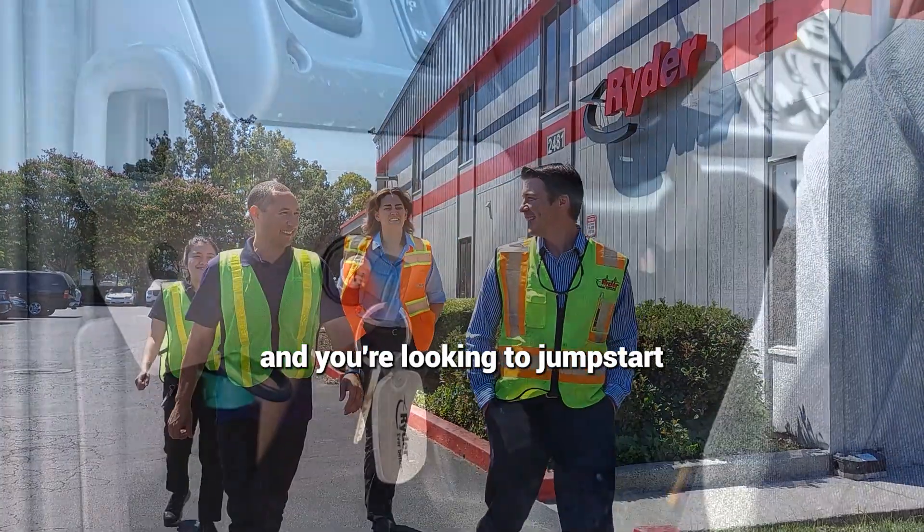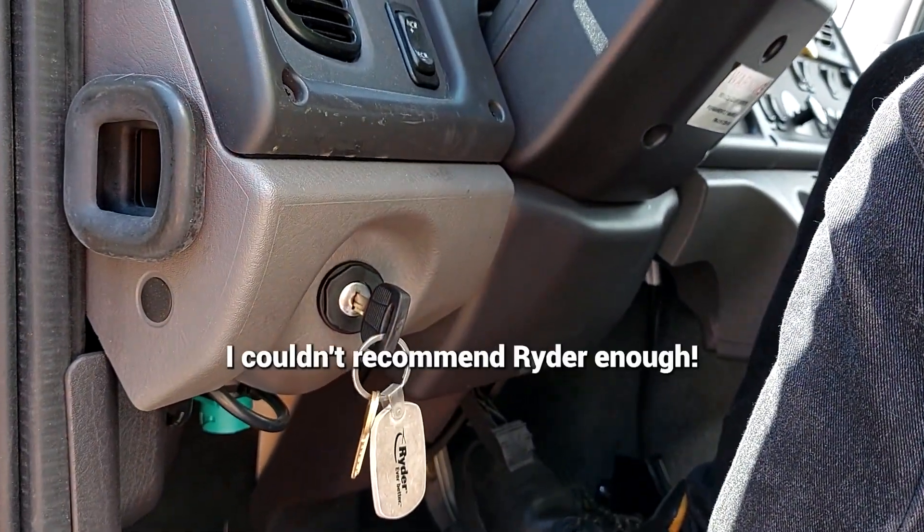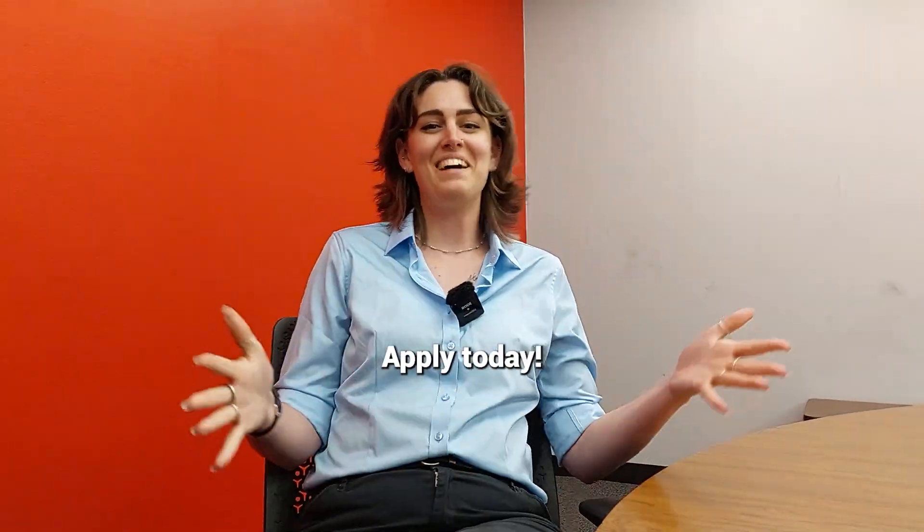If you're a college grad and you're looking to jumpstart an amazing career, I couldn't recommend Ryder enough. Ryder.com/careers — apply today.